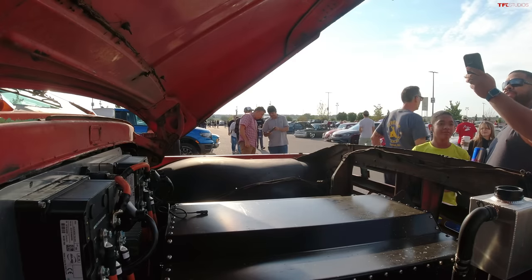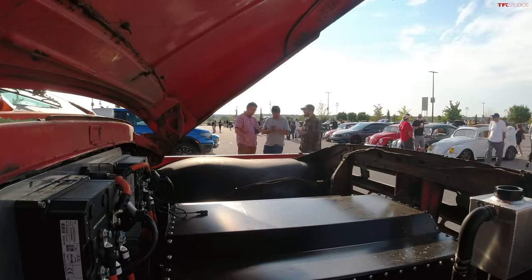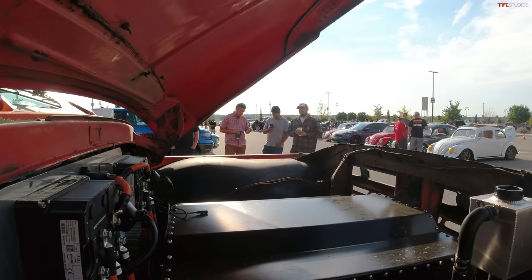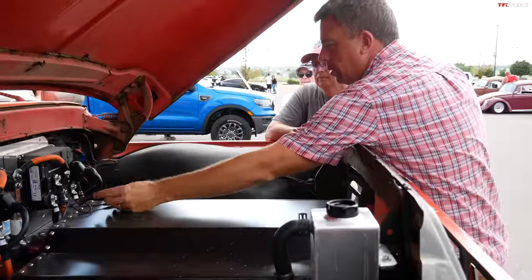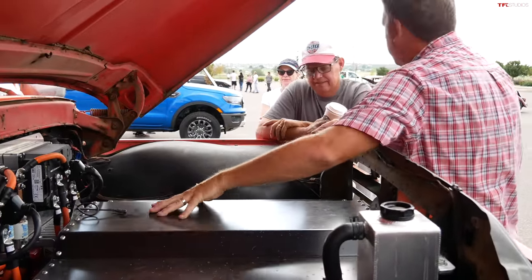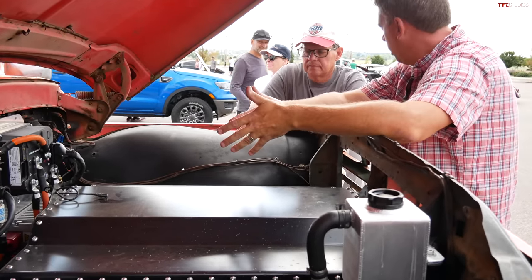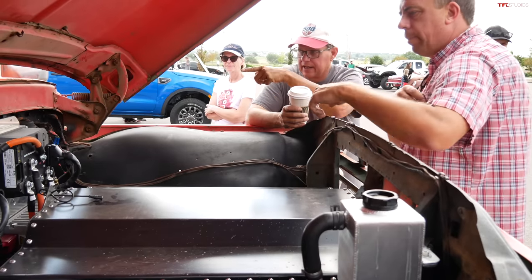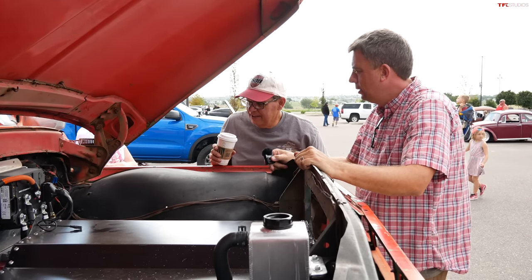The only thing that can make this cooler is if it was a dollar. Also, this port is not to play music — you can plug in the laptop with the software you need. And there's another one inside.